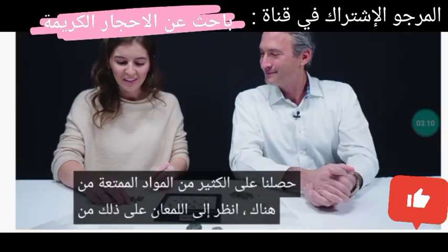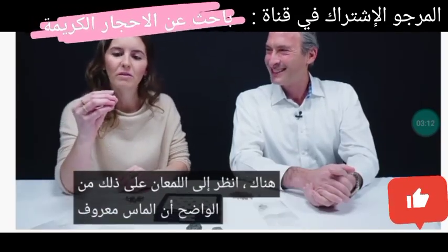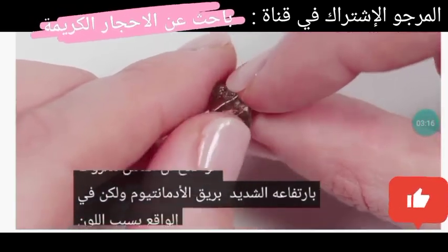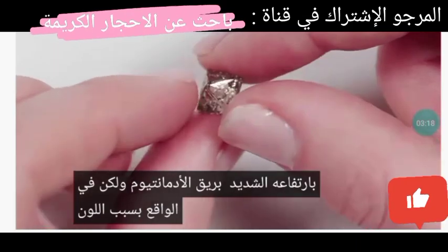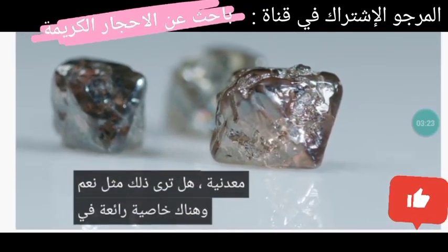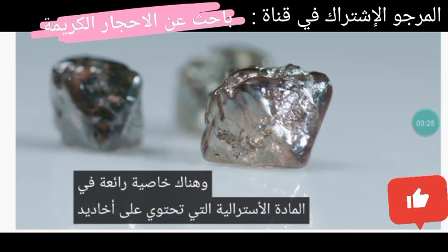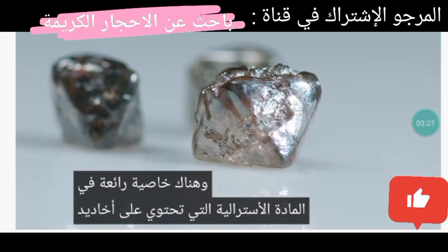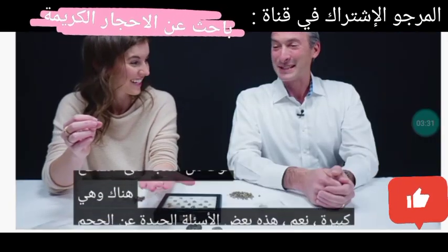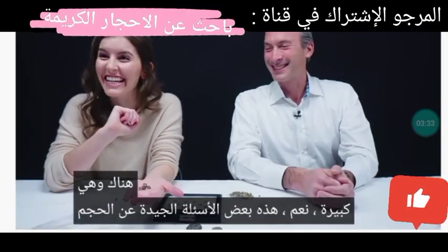We've gotten a lot of fun material from there. Look at the luster on that — diamond is known for its extremely high adamantine luster, but because of the color, almost from a distance they look metallic. There's also a cool property in the Australian material: they have grooves, almost pockmarks, that give the light some play on the surface. And they're large — some nice size crystals.